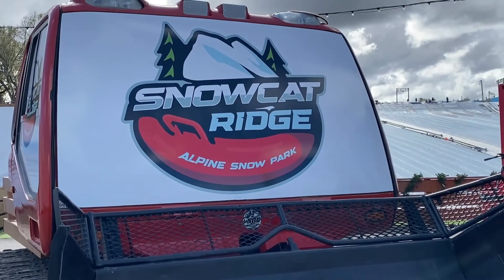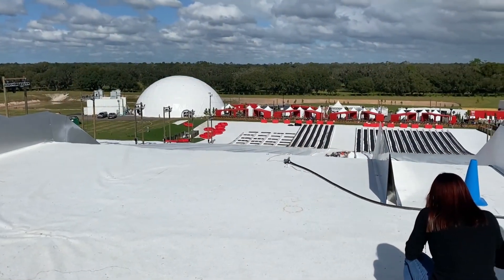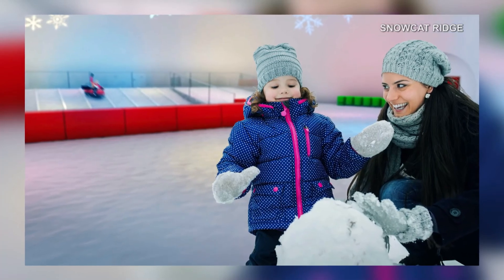Keep exploring this slice of North Pole heaven and you'll find the Arctic Igloo. The massive dome is actually pretty hard to miss, and on the inside — well — a larger-than-life snow globe.